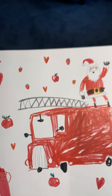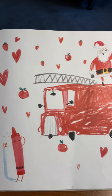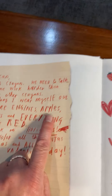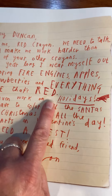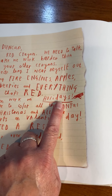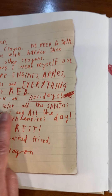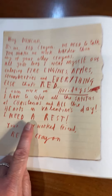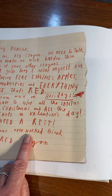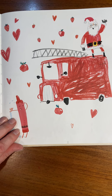'You make me work harder than any of your other crayons. All year long, I wear myself out coloring fire engines, apples, strawberries, and everything else that's red. I even work on holidays — I have to color all the Santas at Christmas and all the hearts on Valentine's Day. I need a rest. Your overworked friend, Red Crayon.' Yep, I see lots of red there, don't you?